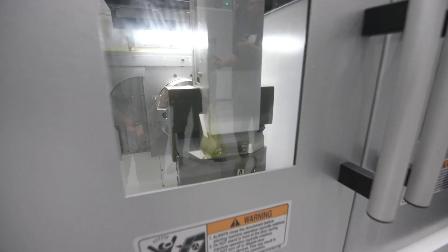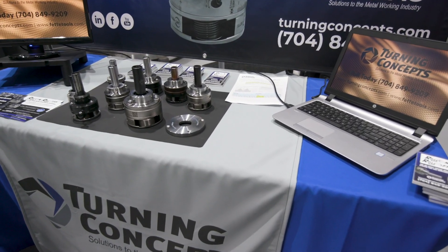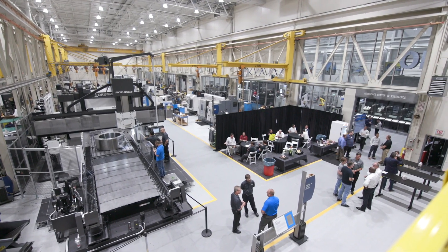Every year Akuma puts on events that showcase technology partnerships with our distributors and technology partners to really bring the technology of manufacturing to our customer base.